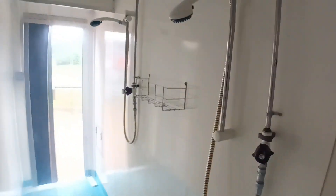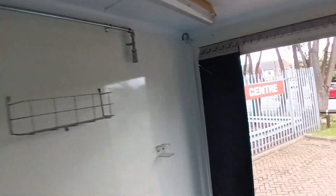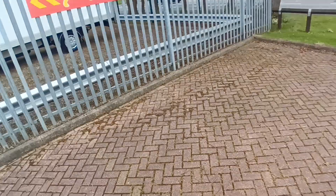Through there into the shower areas. All plumbed in, electrics, etc. Absolutely stunning bit of kit.